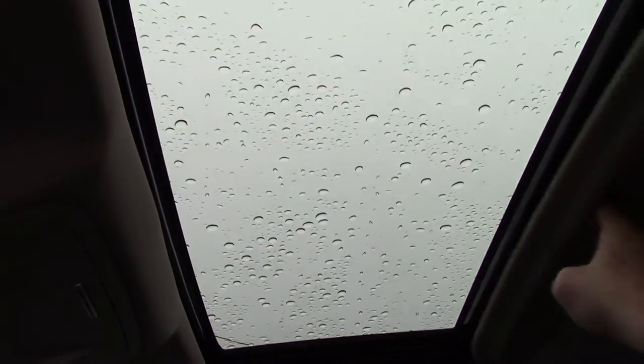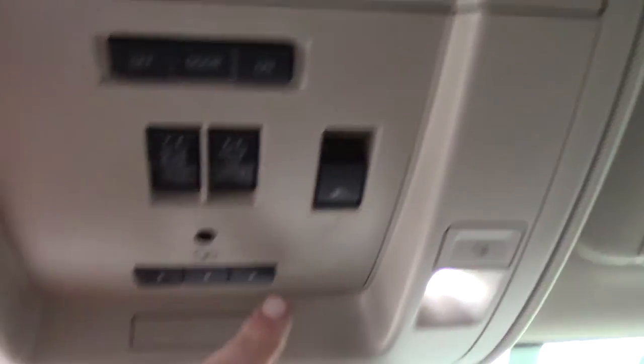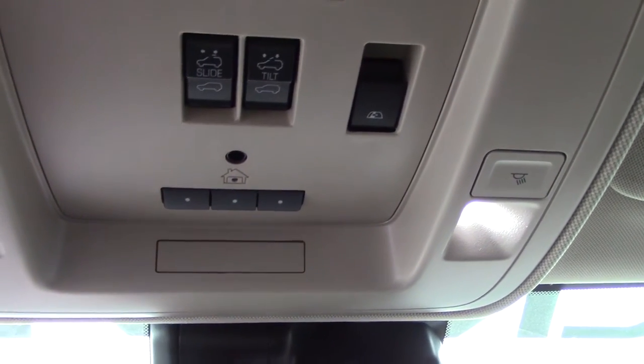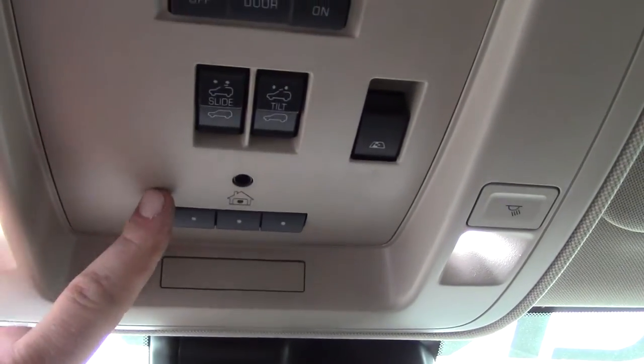Factory sunroof — your sunroof controls and your rear sliding window controls are right here. This is your sunroof, this is your power sliding rear window. HomeLink controls — those are your garage door openers — so if you've got a garage door opener at your house, you don't have to carry the remote itself, you can control everything right here through the truck. Sunglass holder right here.